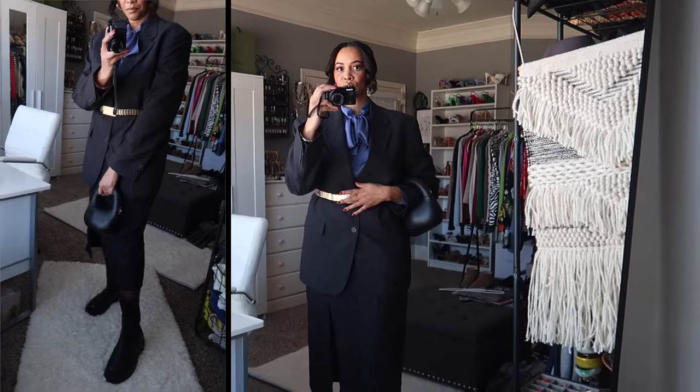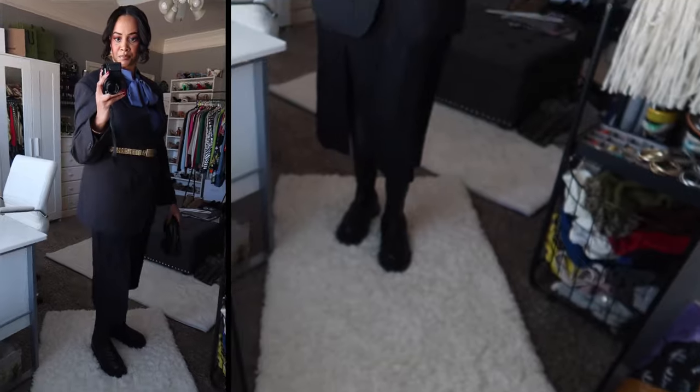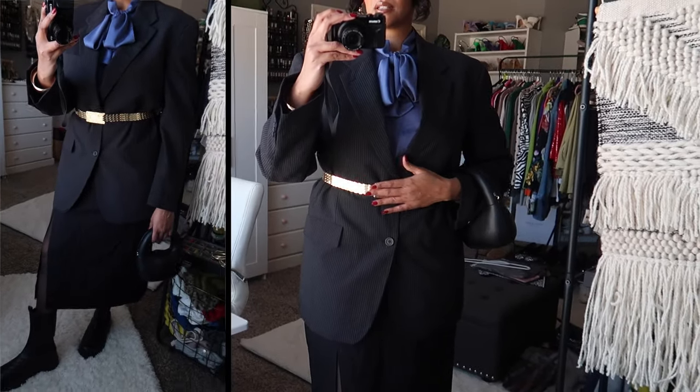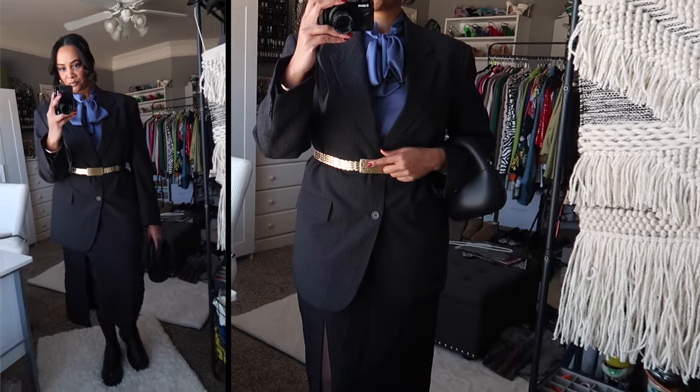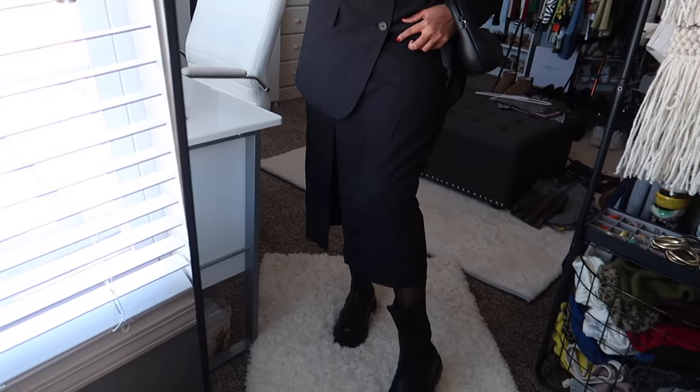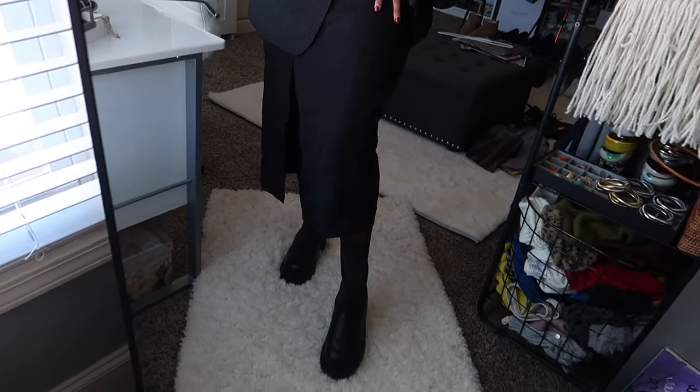Let me do a recap of the thrifted pieces. The first thrifted item is this blazer — it's in a very small pinstripe. The belt, this gold stretchy belt, is also from that thrift haul and is a great piece to cinch in your waist. The last thrifted piece is this skirt, which is also a pinstripe item. Pinstripes are one of this season's hottest trends, as well as suiting.